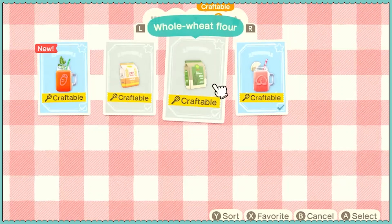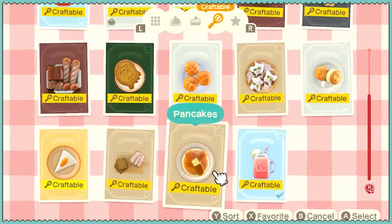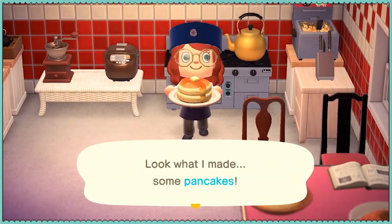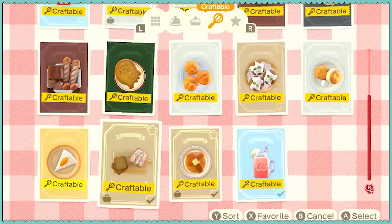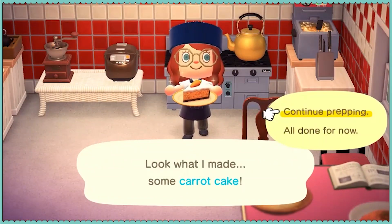Look, we can make flour and whole wheat flour. Now look at all the stuff we can make! Let's make some pancakes. Don't those look good? They look so good, like a brown sugar pound cake. Let's see what else — we can make carrot cake. I have never made just a single slice of carrot cake, but there you go.